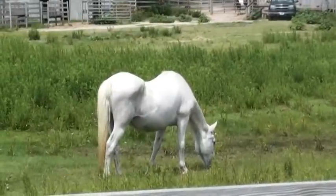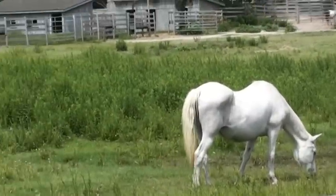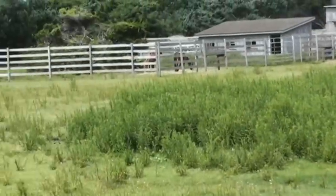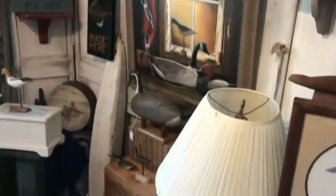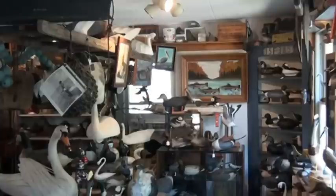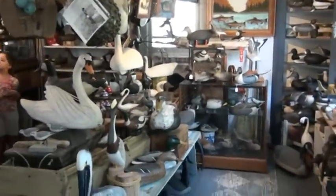The ponies used to roam free on the island, but had to be corralled in because they ate people's gardens and laundry. Ocracoke village has this awesome decoy.